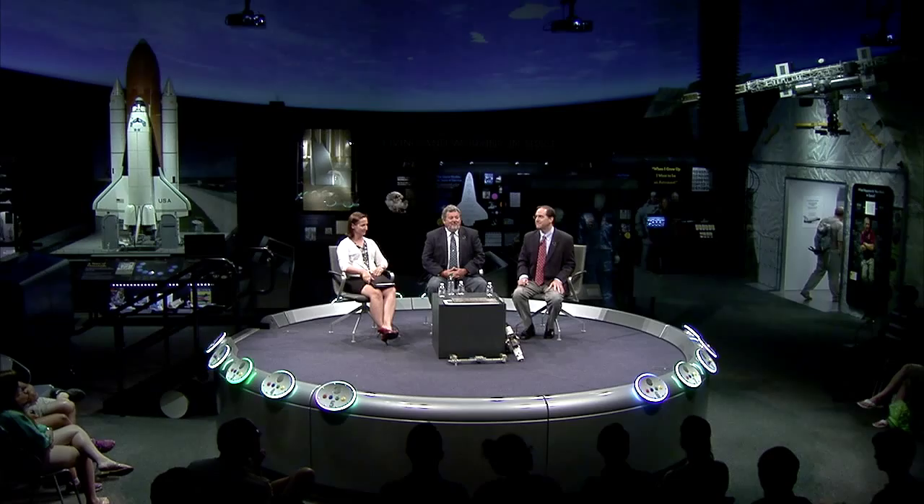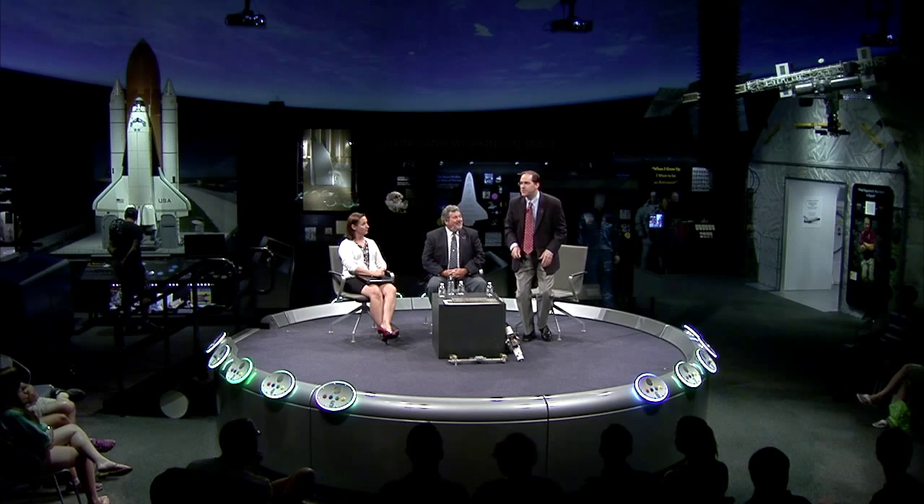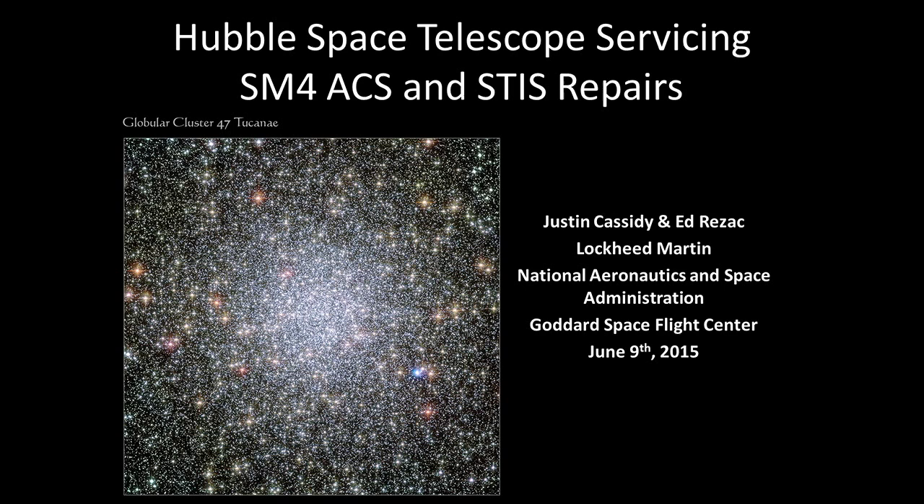Let's welcome them and get started with our program. Good afternoon, everyone. What we wanted to show you today in this gallery is an experience of what is the Hubble Space Telescope and what servicing Hubble Space Telescope means to us. We had developed a lot of customized tools. Both myself and Rezac are going to go through a presentation giving a high-level overview and some details about what it took and the tools that we created for astronauts to make these servicing missions possible.